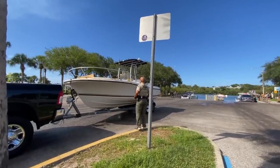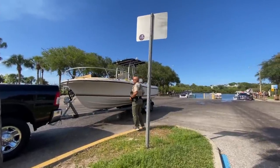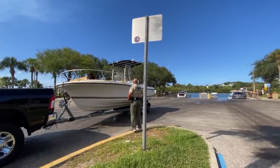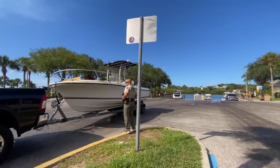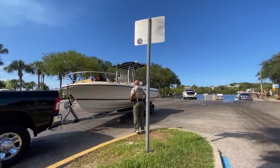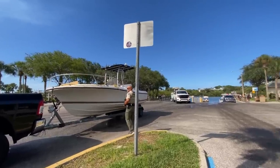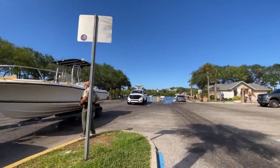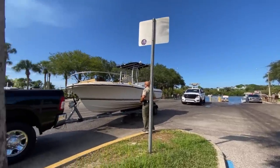Now if you haven't been stopped by the sheriff or the FWC, they can give you these little placards — it sticks on the side of the boat next to your registration. It lets them know you've already had a safety inspection, so it's like a get-out-of-jail-free card, but not really — they'll still stop you for other stuff. But it's nice to have because when they see it they don't have to waste their time checking you again. We're going to make sure this guy gets one right here.